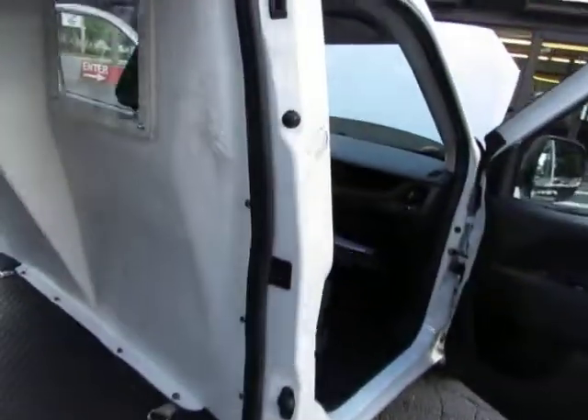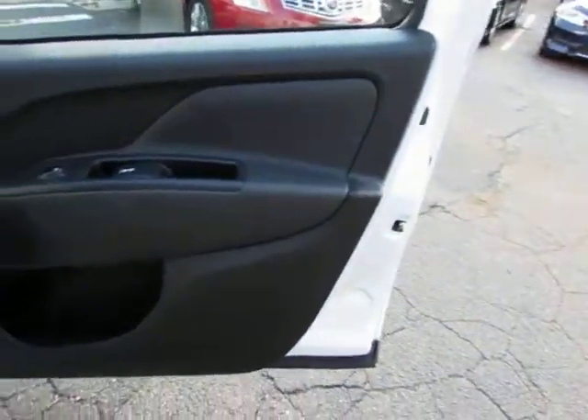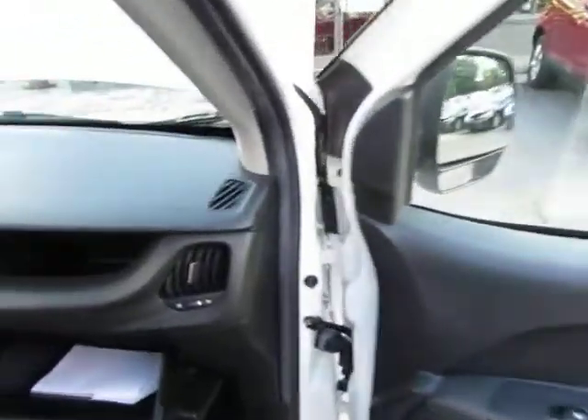Every vehicle here at Auto Selection Charlotte is certified, so you get an additional 125-point certification inspection at no added cost.